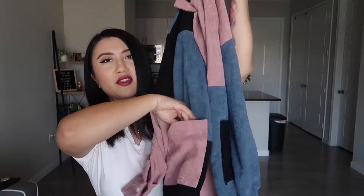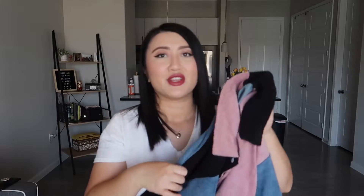Oh, this is the color block one. Are these pockets? Oh yeah, they're pockets! Yay, really cute.